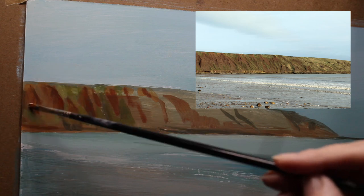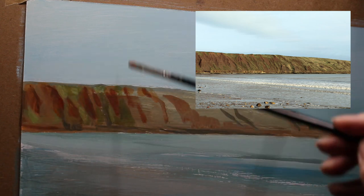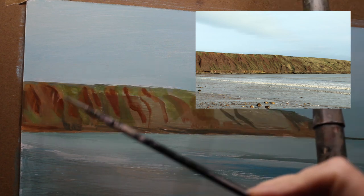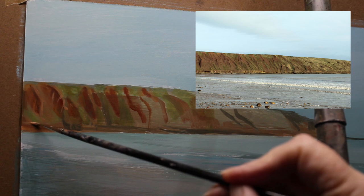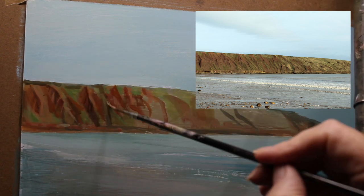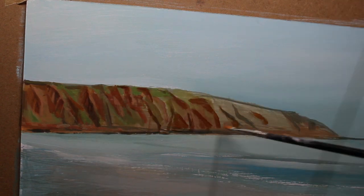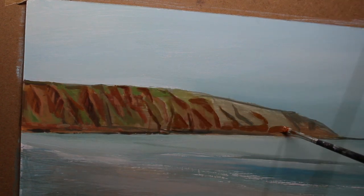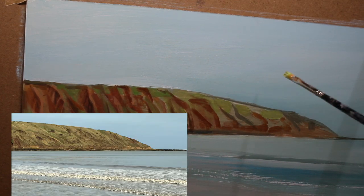My first big issue was the gouache paints which I had bought for my birthday. I didn't think that gouache paints differed in quality, but obviously they did, because these were more like watercolours than gouache. As you can see as I'm applying the paint here, they're very transparent and you don't get that opacity that you do with gouache. But I thought I'll just carry on.